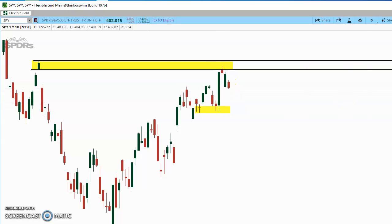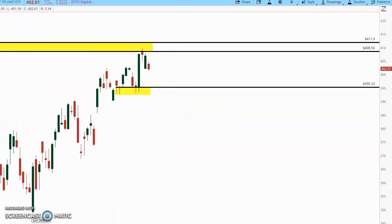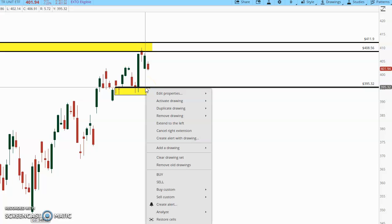You guys can't see where we are — hold on a second. I think we'll wind up back in this 395 area here. This is the SPY on a daily chart. I see the 395.32. We're up here at 402. I bet we give up another $5 in the market today. I'm not trading that — I'm completely flat when it comes to the SPY.